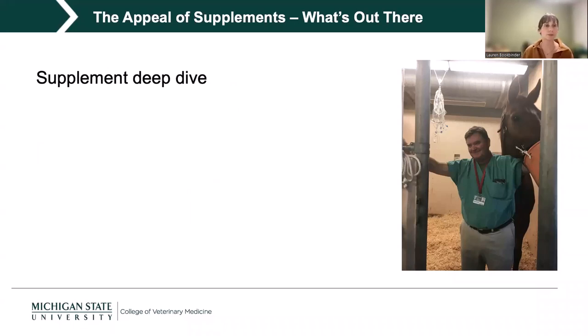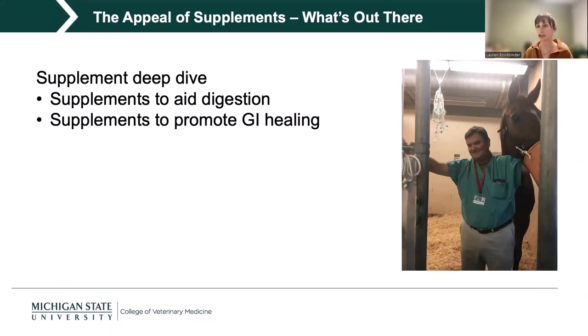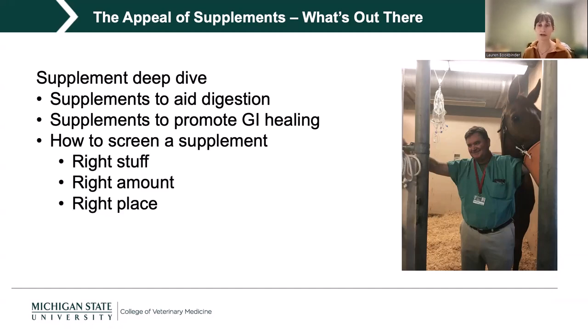We're going to do a deep dive into supplements that aid in digestion and supplements that promote GI healing, asking whether each has the right stuff in the right amount that gets to the right place. I'll also highlight the monthly cost of some of these supplements, keeping comparisons fairly generic.